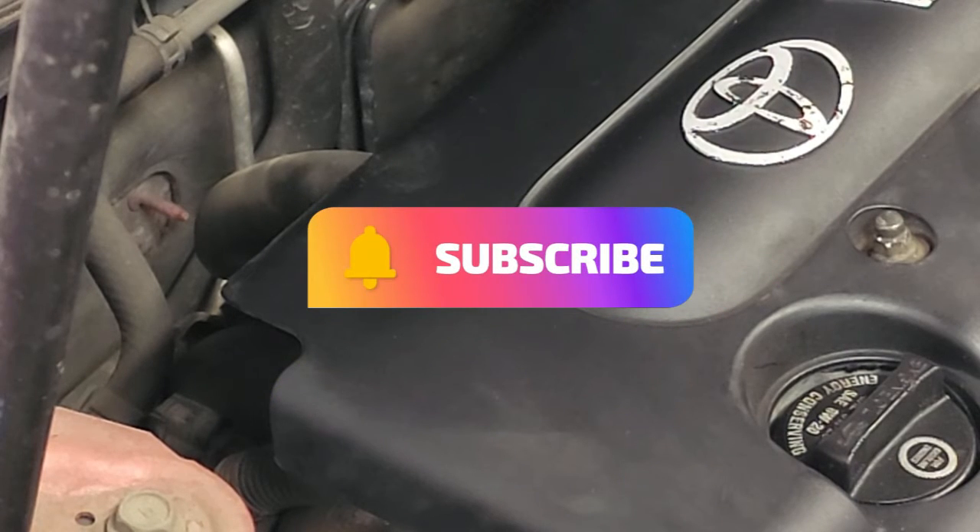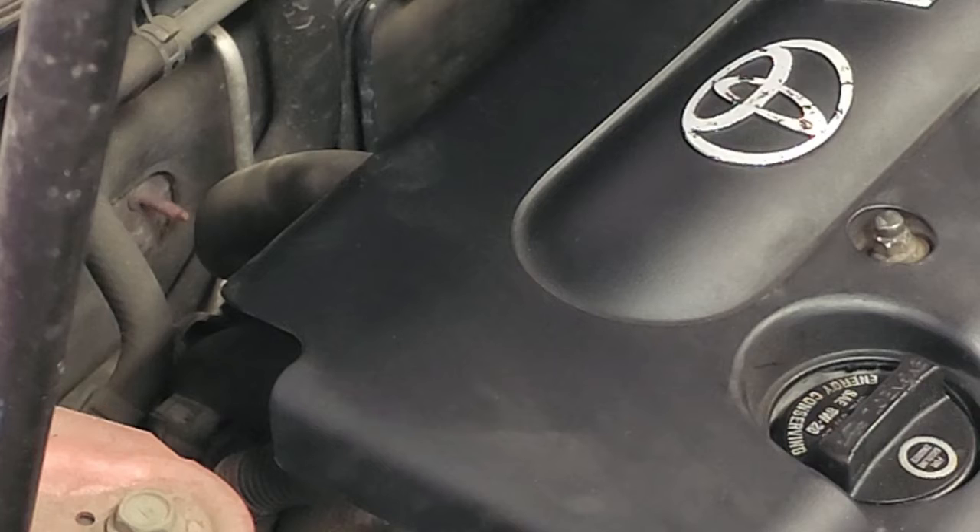I hope you guys enjoyed the tips. As always, drive defensively and we'll see you next time.